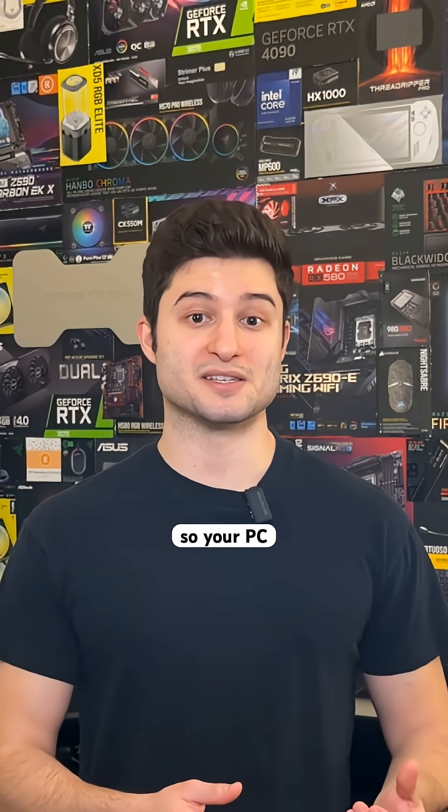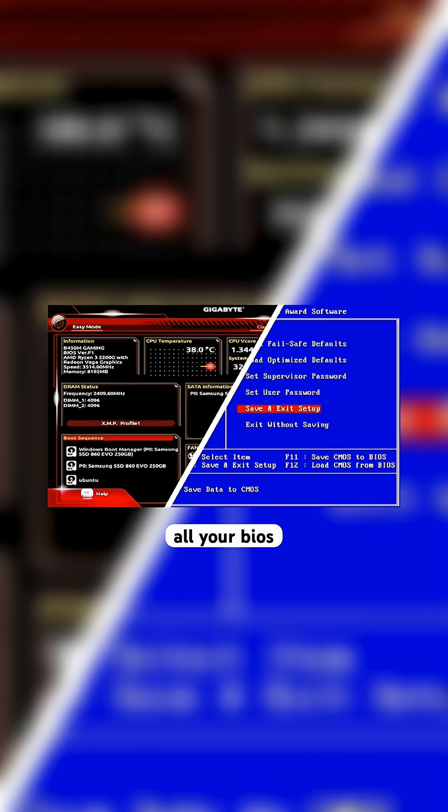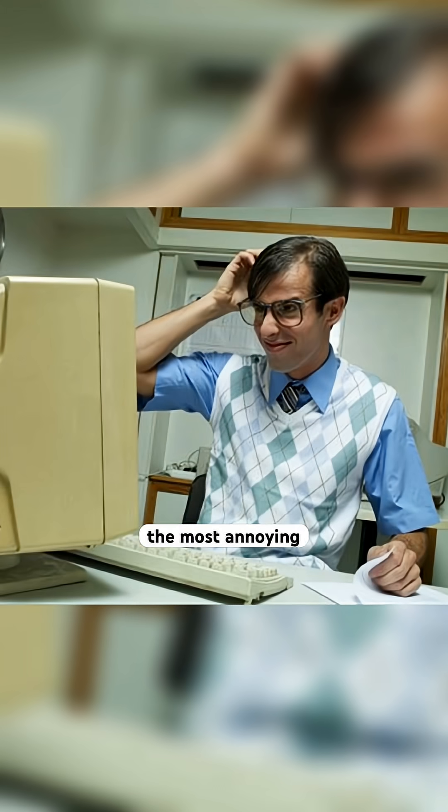Your boot order gets reset, so your PC might try to boot from a USB drive or network instead of your main drive. All your BIOS settings vanish — overclocking profiles gone, fan curves reset to default, and RAM is going to be running at the base speed instead of the XMP profile.